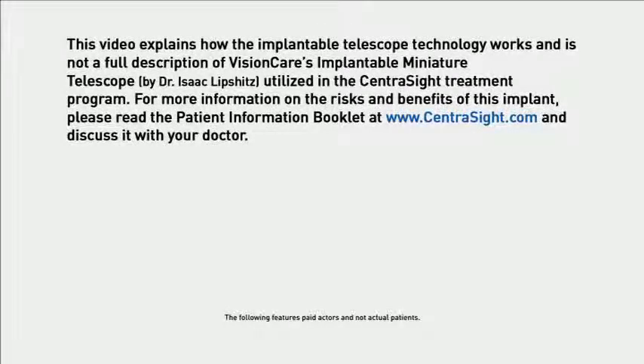This video explains how the implantable telescope technology works and is not a full description of VisionCare's Implantable Miniature Telescope by Dr. Isaac Lipschitz, utilized in the CentraSight Treatment Program. For more information on the risks and benefits of this implant, please read the Patient Information Booklet at www.centrasight.com and discuss it with your doctor.